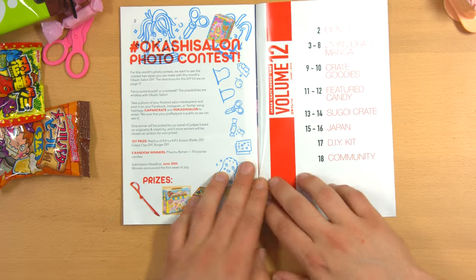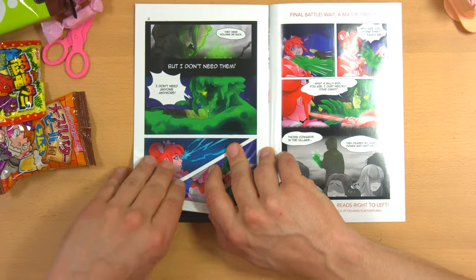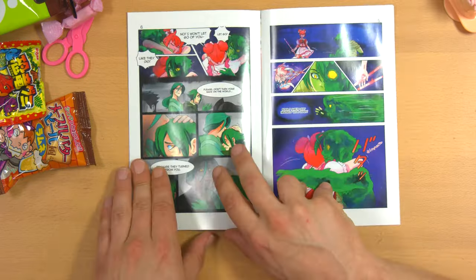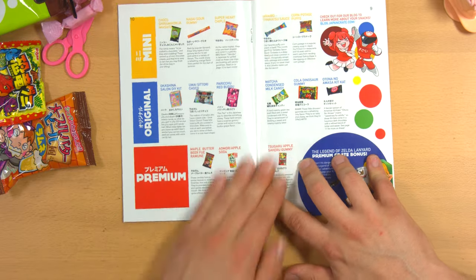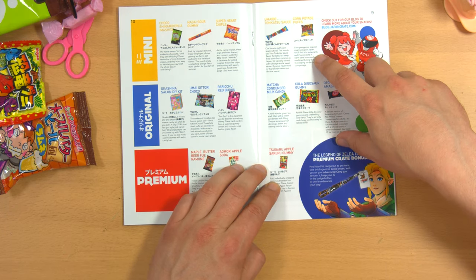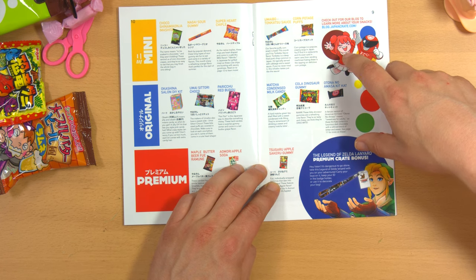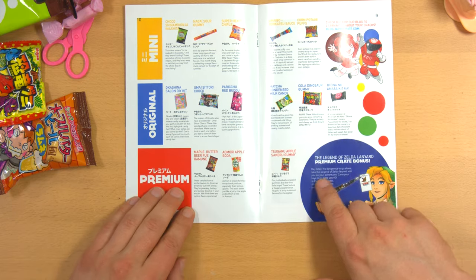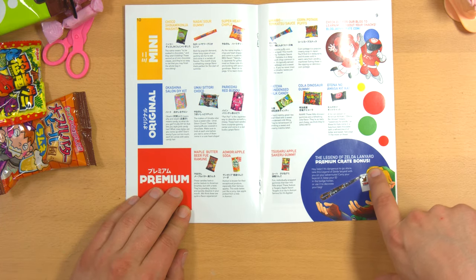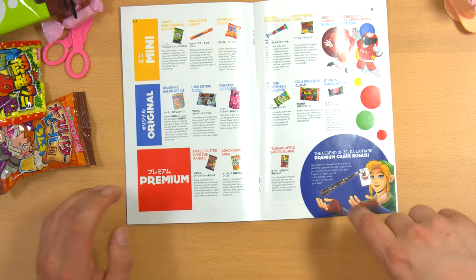There's a table of contents, they have some kind of contest going on. There's a manga at the beginning, which is usually somehow candy related. Right down the middle you always have the guide to everything in the box. So the corn potage puffs — corn potage is a popular creamy soup in Japan, you'll find it in restaurants and it's even sold in warm cans from vending machines. Eating these is like sipping on delicious corn potage, which tastes like cream corn to me. And the Legend of Zelda lanyard — premium crate bonus. It's dangerous to go alone — take this Legend of Zelda lanyard with you on your adventures. Carry your keys on it, keep your ID in the badge holder, or use it to decorate your bag. I choose not to, but thank you.